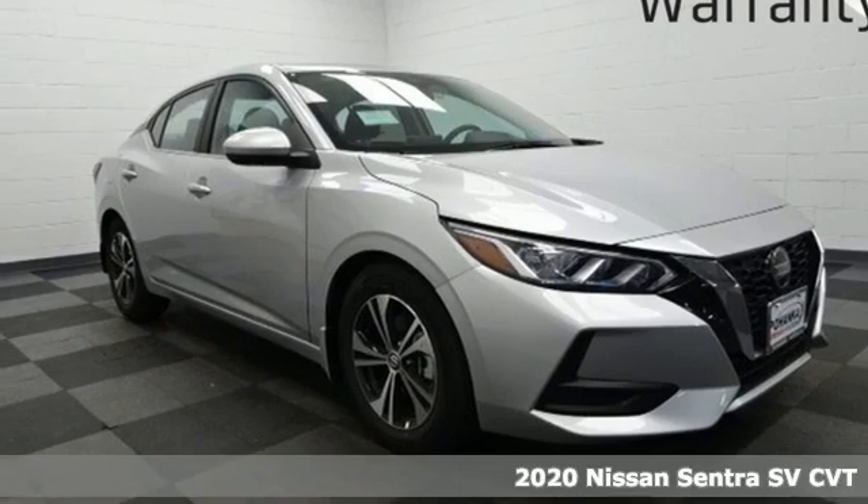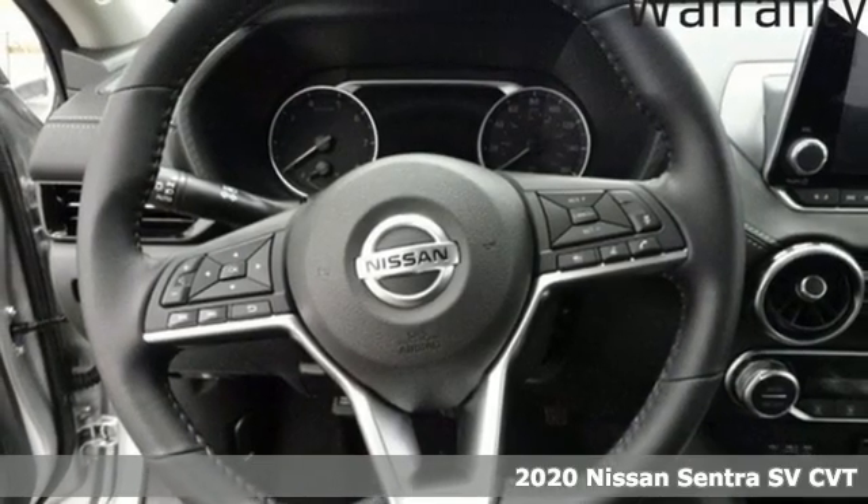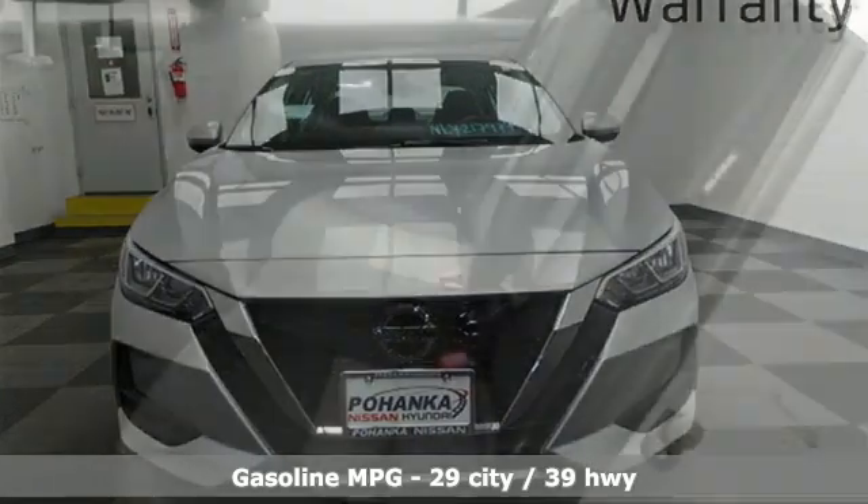It's a new 2020 Nissan Sentra. Who says your commuter car has to be a commuter car? Upgrade your drive with this Sentra. It boasts an impressive list of features like these.